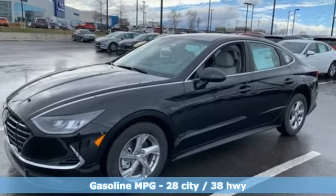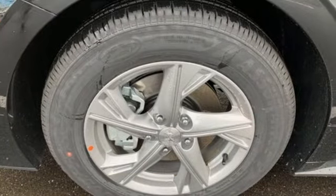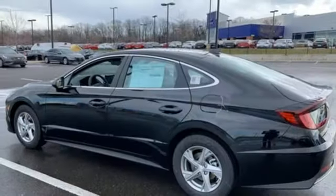Streaming audio, wireless phone connectivity, manual tilting steering column, power windows,